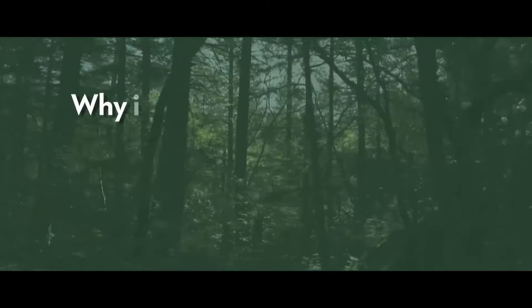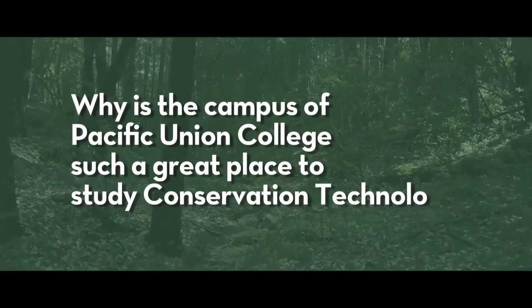As a prospective student, you must be wondering: why would I want to enroll in this program? What exactly is conservation technology? What skills may I learn that would help me be competitive for jobs after college? And why is the campus of Pacific Union College such a great place to study conservation technology?